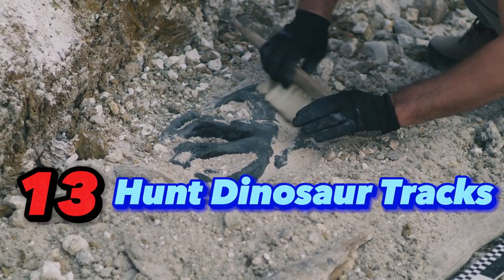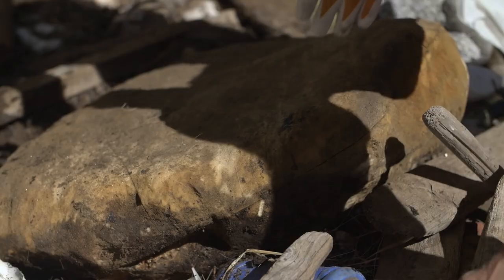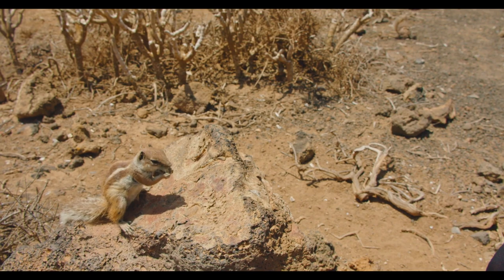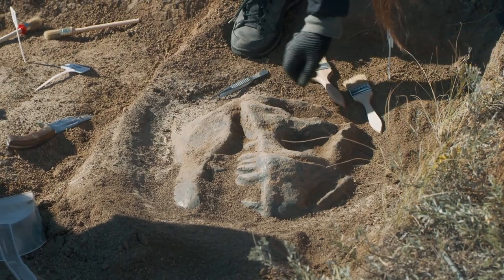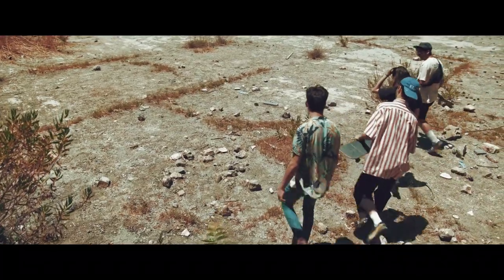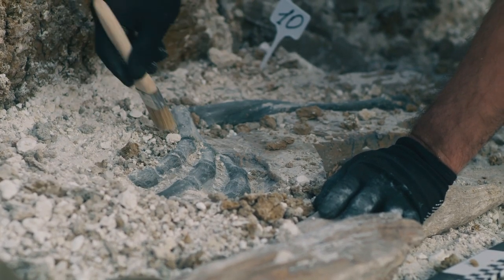Number 13: Hunt for dinosaur tracks at the Dinosaur Resource Center. Dinosaur lovers can't miss this top-notch museum and discovery lab near Woodland Park. View incredible fossils like Stegosaurus and Supersaurus unearthed in Colorado and around the world. At the Dinosaur Resource Center, watch paleontologists cleaning bones behind glass and make real molds of 200-million-year-old tracks. Let your inner paleontologist run wild with all the prehistoric wonders.